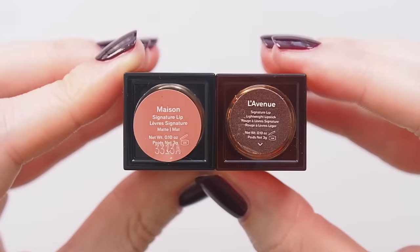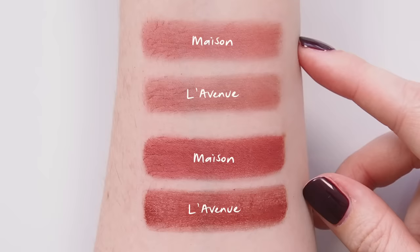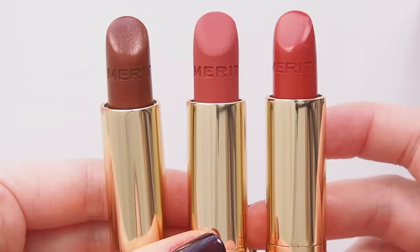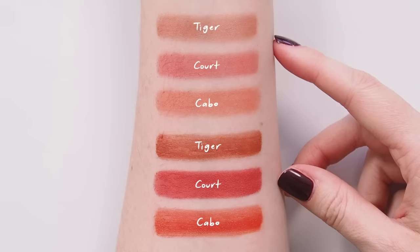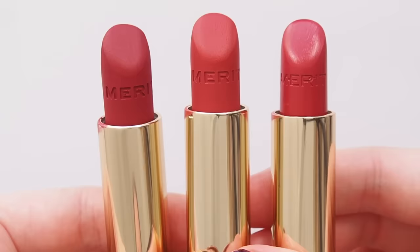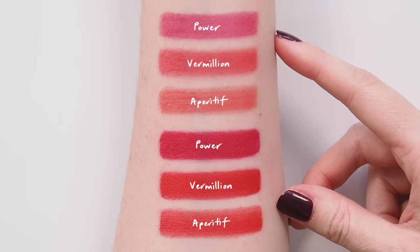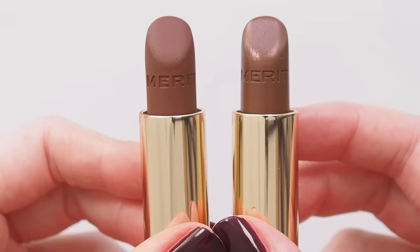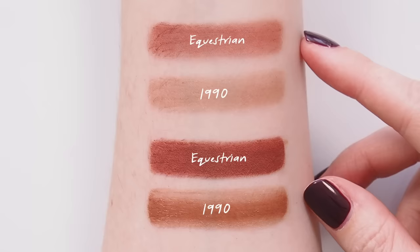My favourites: Maison with L'Avenue, a berry brown satin — definitely related, same colour mood, L'Avenue's just a little less rosy. Bringing in the bricks: Court with Tiger, the brick red satin that's looking brown next to bright coral-ish Court, and Carbo is a warmer red-orange. The reds: Vermilion and Aperitif — you can certainly see the resemblance between those two, whereas Matte Power is clearly cooler. And Equestrian and 1990 for a 90s vibe — next to cooler 1990, Equestrian suddenly looks like a delicious warm milk chocolate.